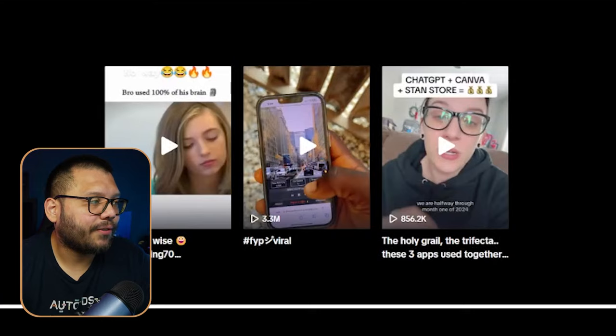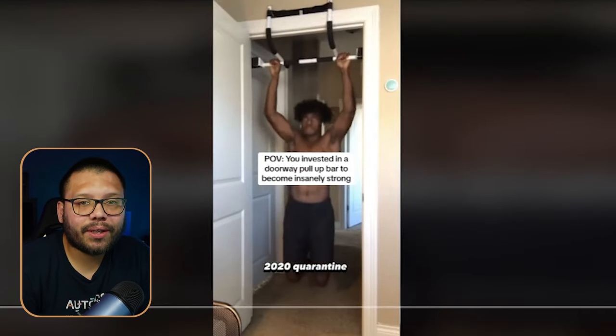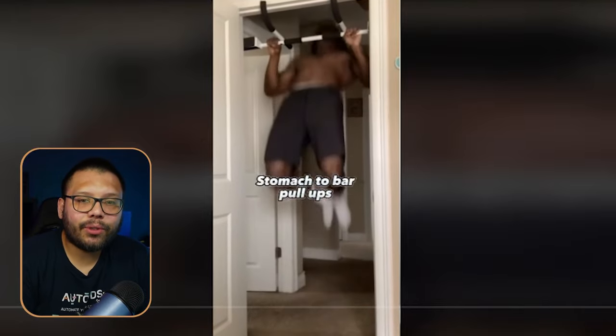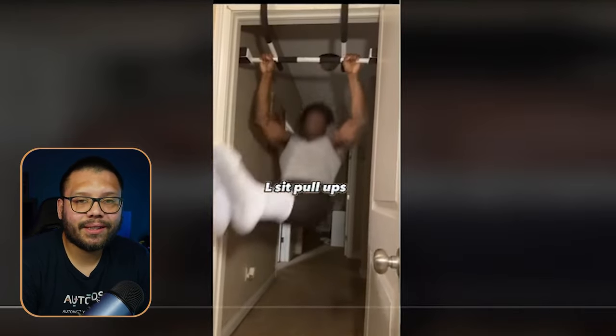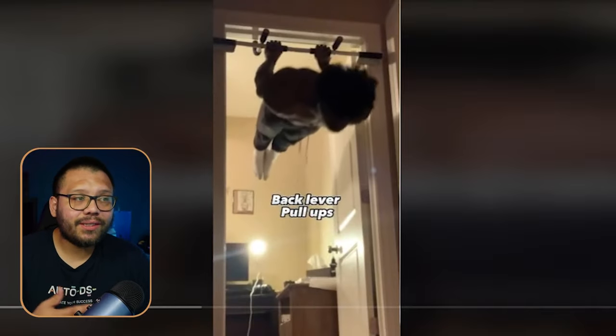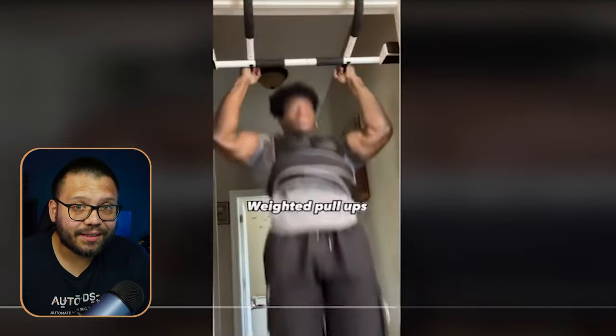Everyone wants that summer bod or their New Year's resolution to lose weight and get healthier. On TikTok, this creator is promoting a very similar bar, telling people they invested in this product to get insanely strong, and showing a few different exercises and variations of pull-ups.